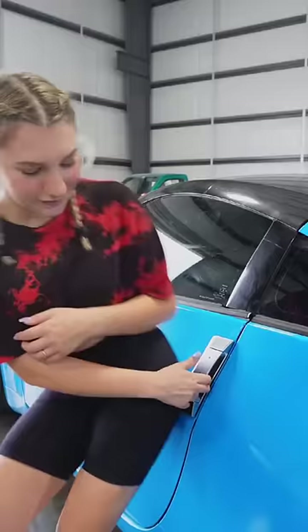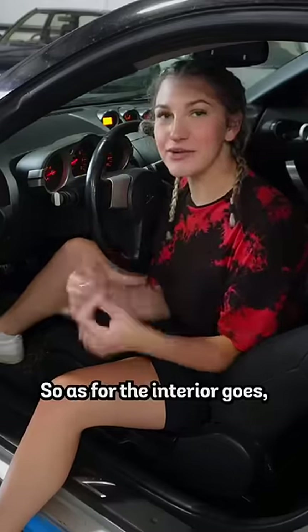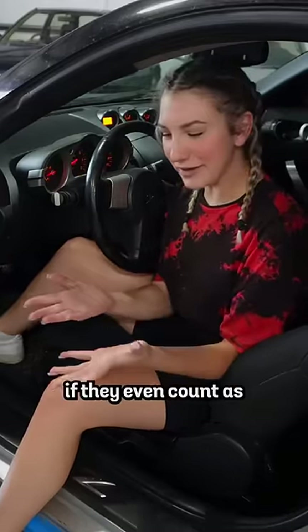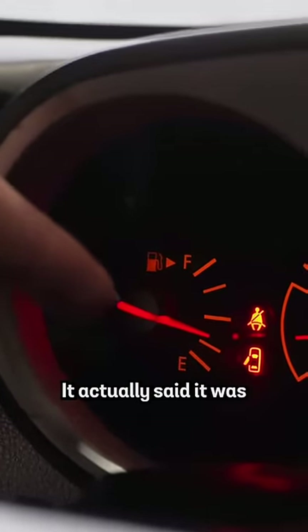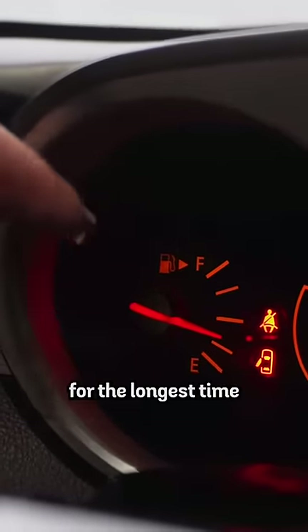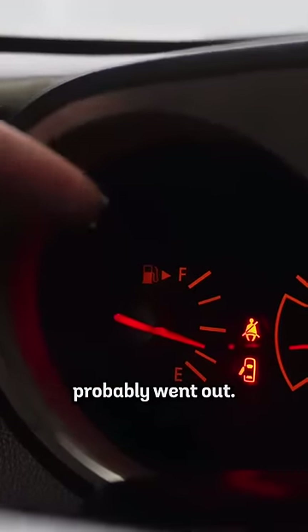And now for all the mechanical stuff on the inside. As for the interior goes, the mechanical problems are kind of small, if they even count as mechanical problems. The first thing is that the fuel gauge does not work — it actually said it was below empty for the longest time. Even after I filled up the car all the way, so the fuel sensor probably went out.